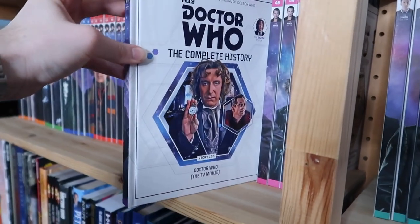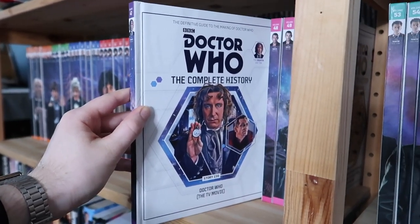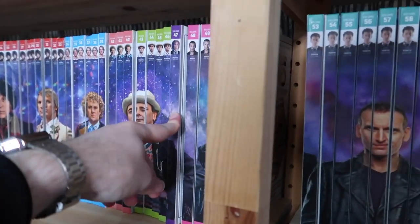Volume forty-seven solely covers the TV movie, because there's so much to the production of this story and getting it on air that it was going to have a whole book to itself. And I'm quite glad it does — it definitely deserved it.